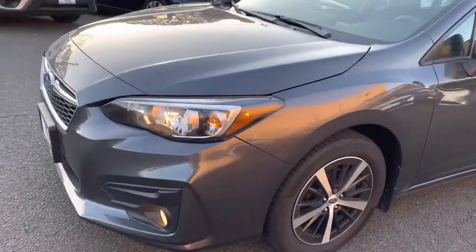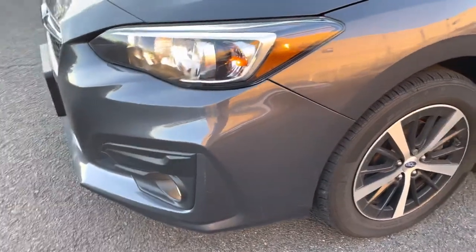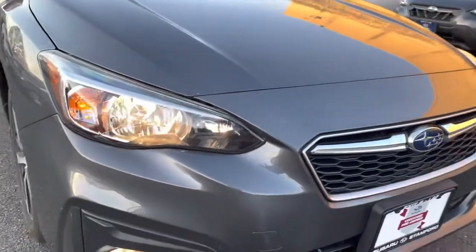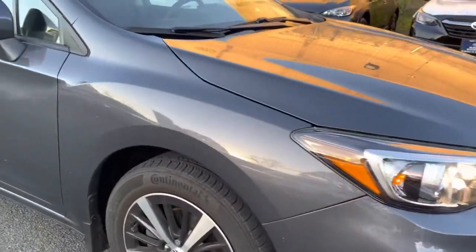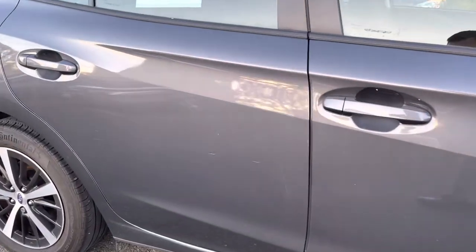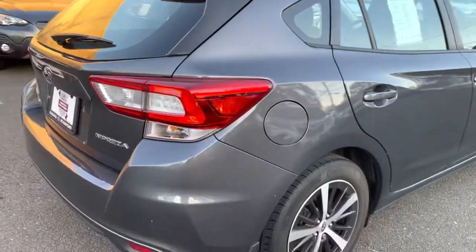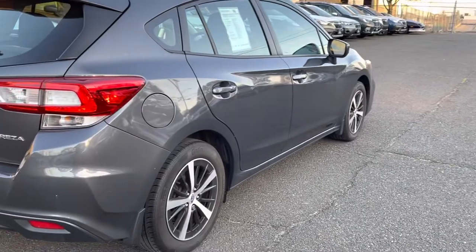Here's the 2019 Subaru Impreza Premium that we have in stock. Just wanted to go over a few blemishes that I see on the exterior for you. There are a few scratches on the exterior. This car we have not done a full detail. Some of the scratches may be able to get buffed out — just to give you a heads up.